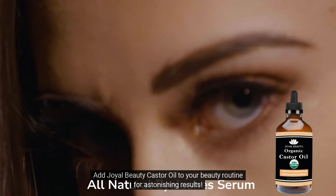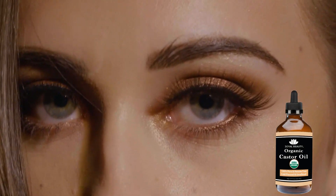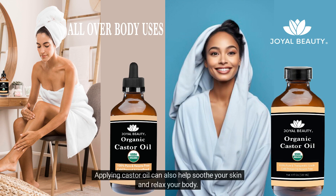Add Joyl Beauty Castor Oil to your beauty routine for astonishing results. It's a game-changer for your hair. Applying castor oil can also help soothe your skin and relax your body.